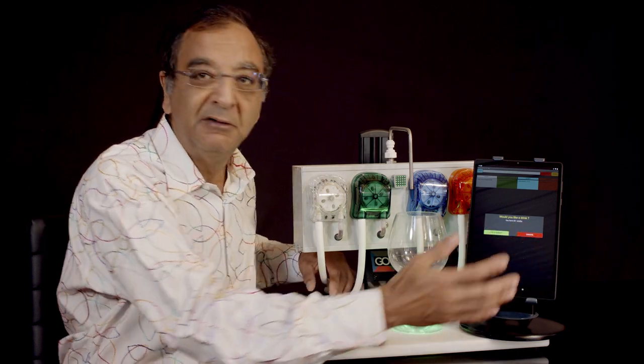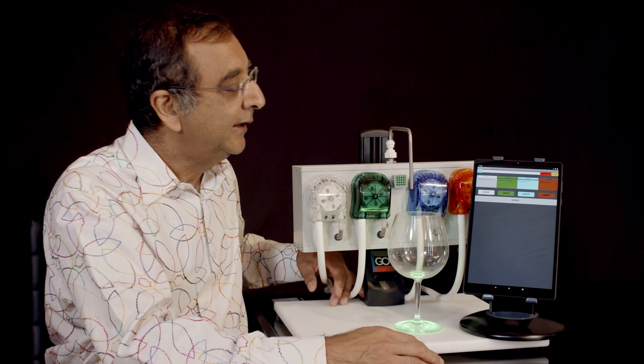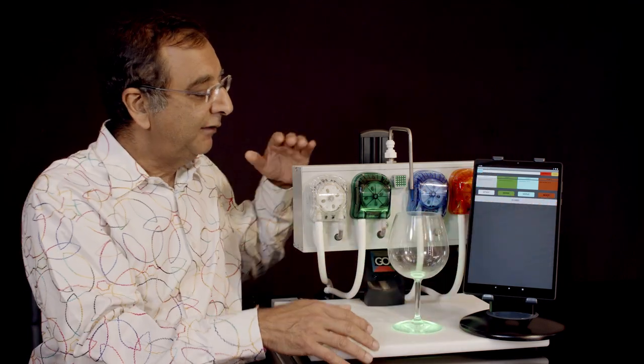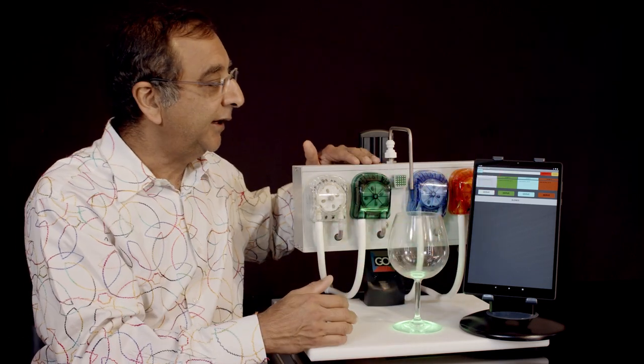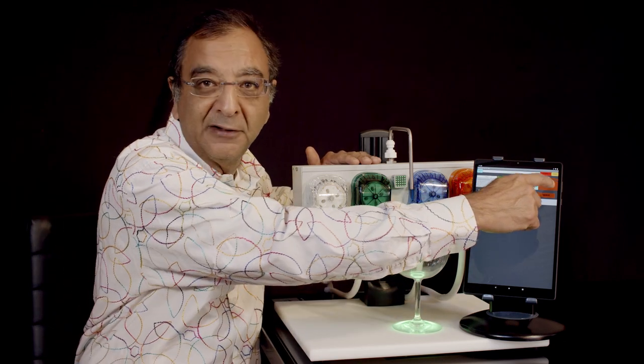It then says: use a credit or cancel. So you can say yes, I'd like to use a credit. Now you can pick from any one of the four wines. I have wine in the first pump — in this case it's a Cabernet Sauvignon 2018. The second pump is a Cabernet Sauvignon 2017. And you can see they're listed on these little tabs.